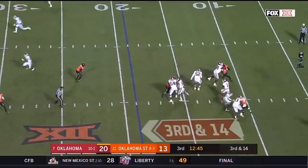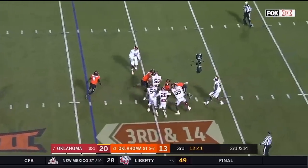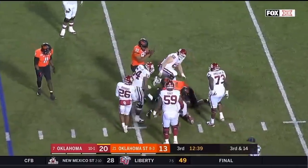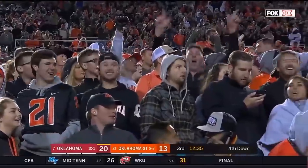He rushes only three, so Hurts will have time. He steps up in the pocket, he scans the field. He's running out of time in sacks — third time today that Oklahoma State brings Hurts down in the backfield.